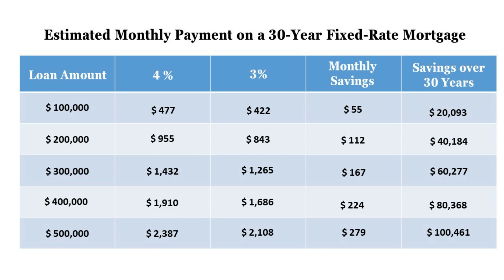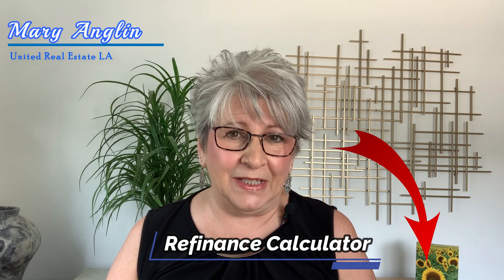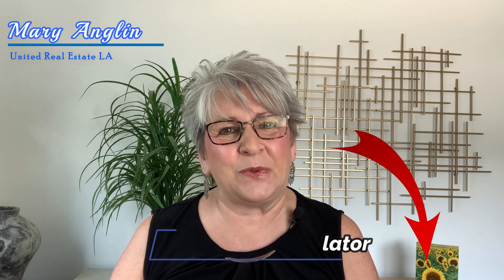But what if your current mortgage balance is only $100,000? Your monthly payment may currently be around $477. A new payment at 3% would come to about $422, saving you $55 per month. This would save you over $20,000 over 30 years. I'll put a link in this video's description to an online refinance calculator so that you can calculate based on your current mortgage situation.